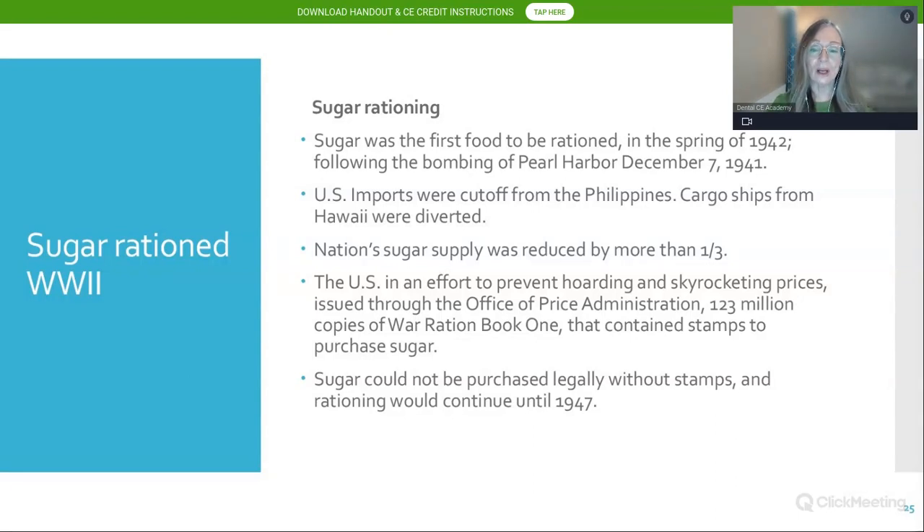Sugar rationing occurred during World War II — it was the very first food to be rationed in the U.S. in the spring of 1942, following the bombing of Pearl Harbor on December 7, 1941. At that time, the U.S. cut off imports from the Philippines, and cargo ships from Hawaii were diverted, since Hawaii was a very large exporter of sugar cane. This reduced the U.S. sugar supply by more than one-third.